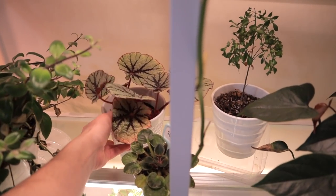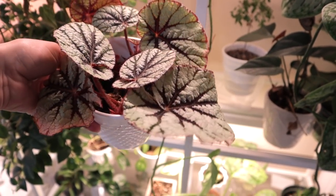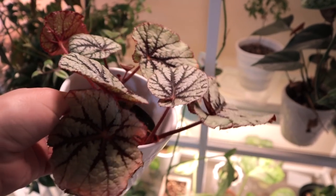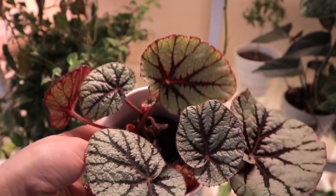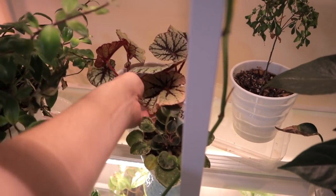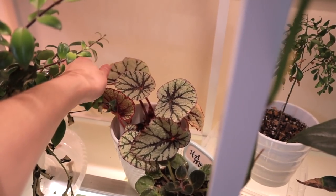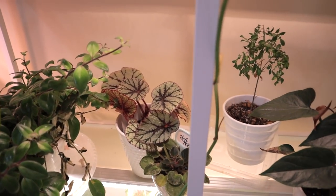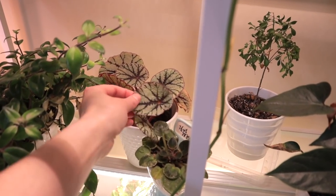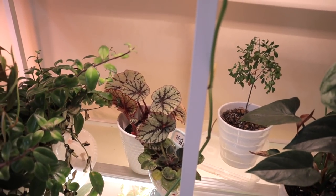Another one here is a Rex begonia. I don't know what type of Rex begonia this is, but it is absolutely beautiful — it has such gorgeous silver leaves, and then it has the bright red stems. I think I got this one from Walmart or Lowe's for $3. It struggled during the move, but look at that new baby leaf — so it is doing all right. The way I treat them is I let them completely dry out until they go a little droopy, and then I give them a really good soak. They seem to love that. This one had tons of new growth that died off, but I'm happy to see it's putting out new growth again.